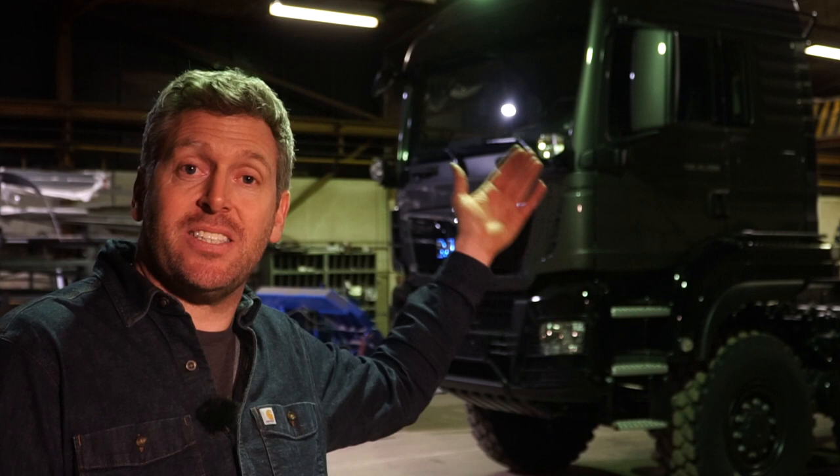Right now I'm working on my biggest project ever. It's a new MAN TGS 8x8 with 500 horsepower, and on that 8x8 we are going to mount a crane — and that's not just any crane, that's of course an HMF crane from Denmark.